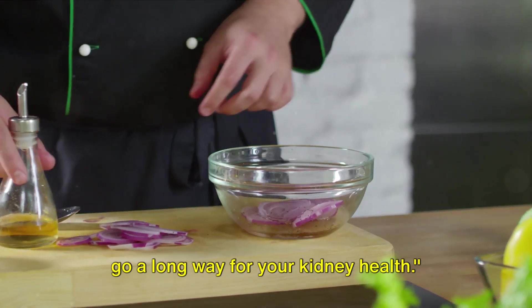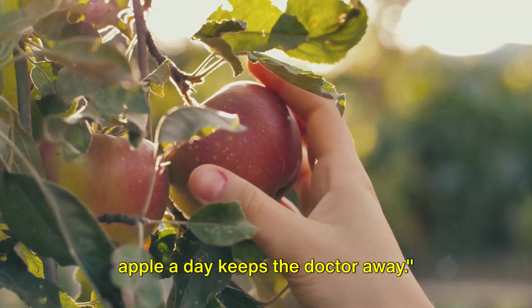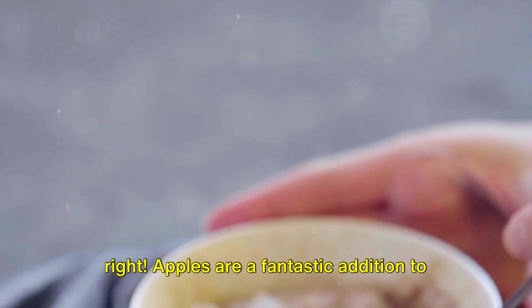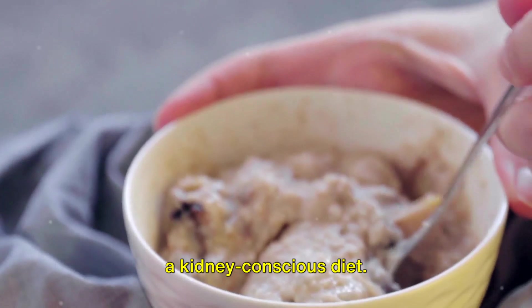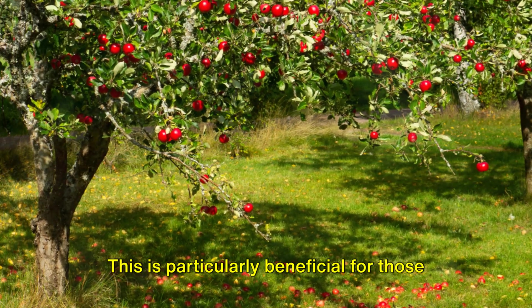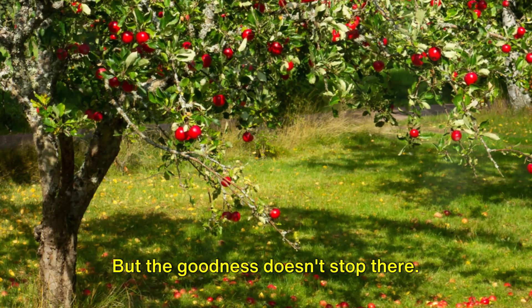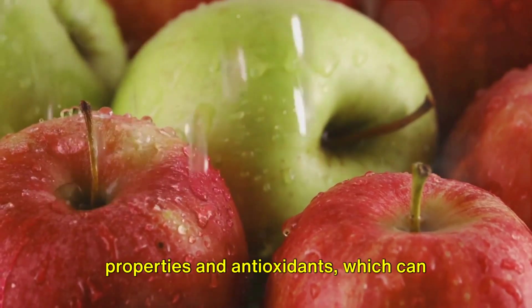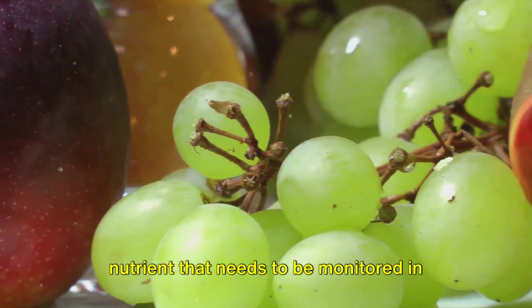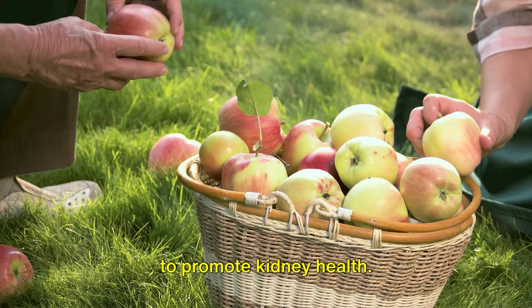A little onion and garlic can go a long way for your kidney health. Our next kidney-friendly food is apples. We've all heard the saying, an apple a day keeps the doctor away, but did you know that it also applies to keeping your kidneys healthy? Apples are a fantastic addition to a kidney-conscious diet. They are high in fiber, which aids digestion and can help to control blood sugar levels — particularly beneficial for those with diabetes, a condition that can impact kidney health if not properly managed. Apples are also rich in anti-inflammatory properties and antioxidants, and they're low in potassium. Whether you enjoy them raw, baked, or in a smoothie, apples offer a delicious way to promote kidney health.